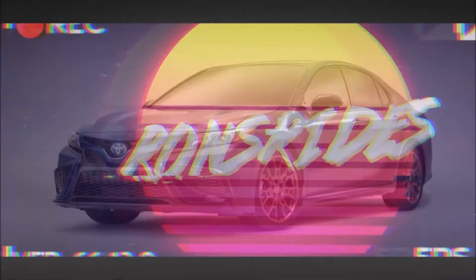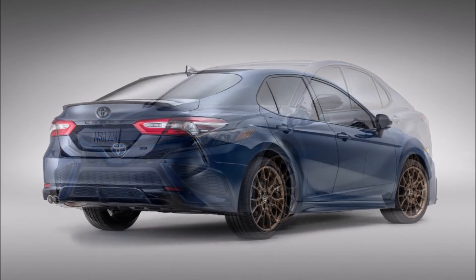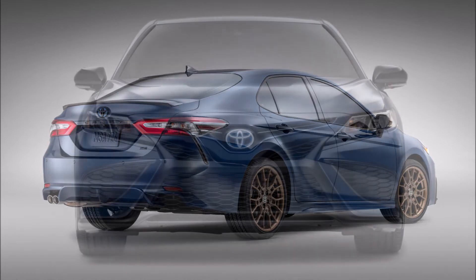What's good guys, welcome back to Ron's Rides News, welcome back to the channel and welcome back to another video where we have the 2023 Toyota Camry debuting with a Nightshade Special Edition.